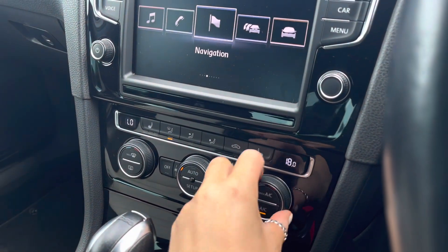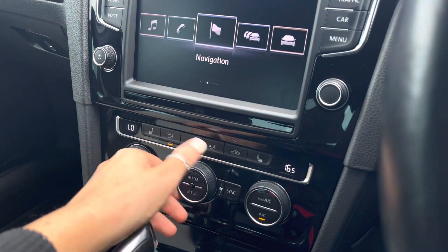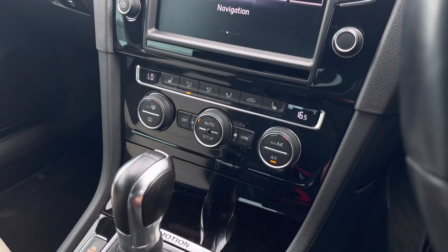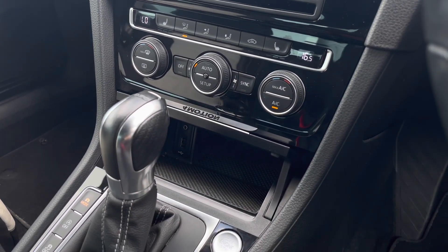Another great feature includes your climate controls, offering you and your front passenger individual airflow settings — it's nice and simple to use. You can also access your three-zone front seat heating, which is a perfect addition for colder weather. Moving down, there is a handy storage compartment with USB and AUX support for your media devices.